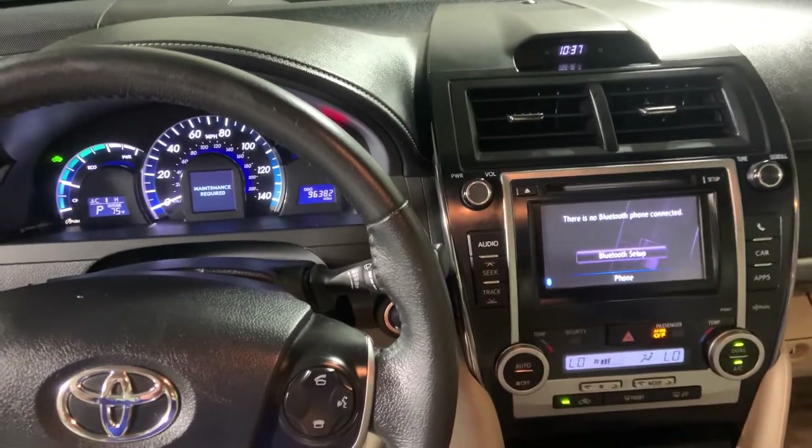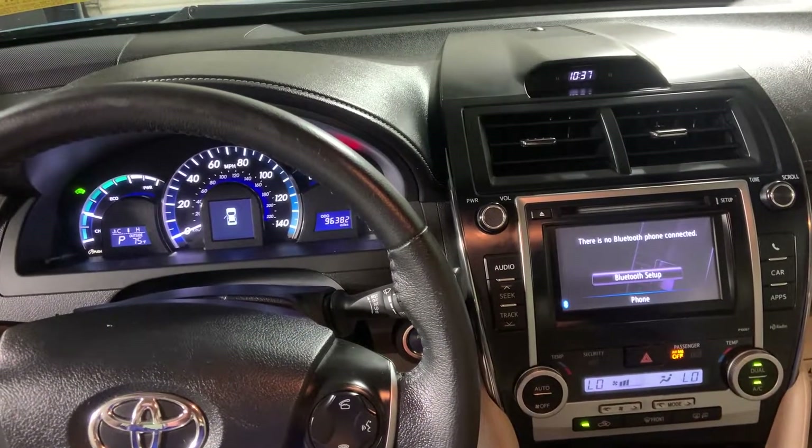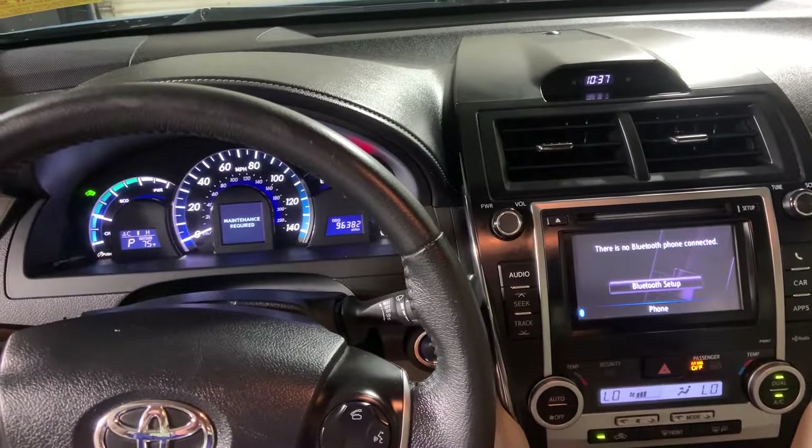And a quick look at the back seats. That's about it. If you'd like to purchase this vehicle, call 301-822-2327 or visit shockleyhonda.com.